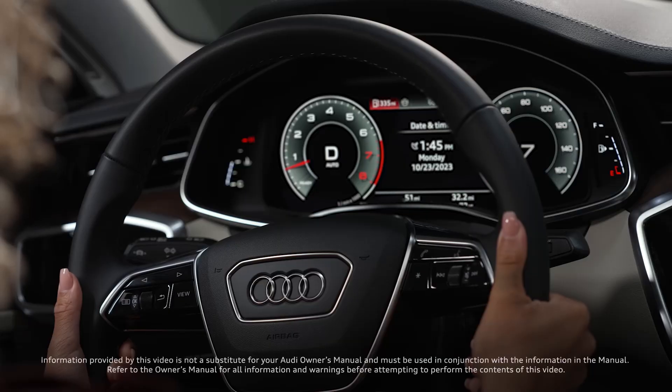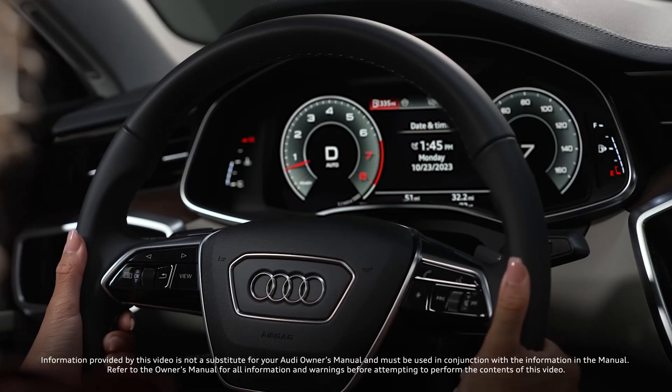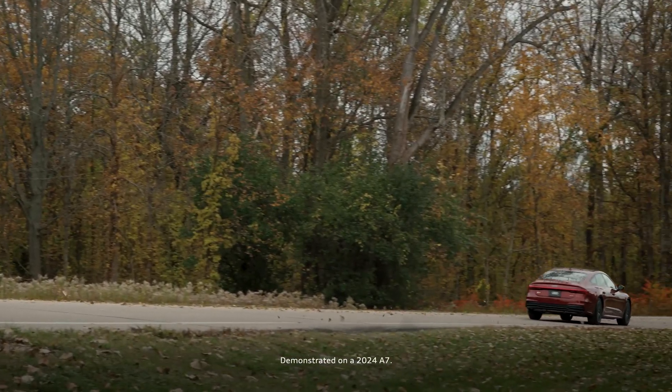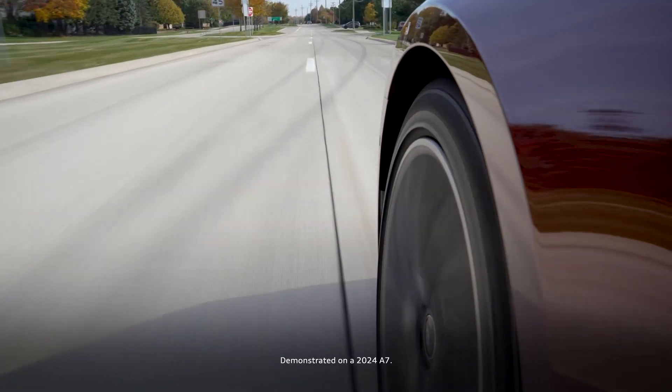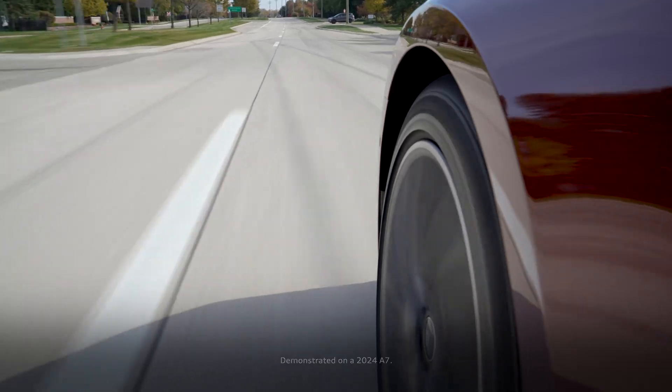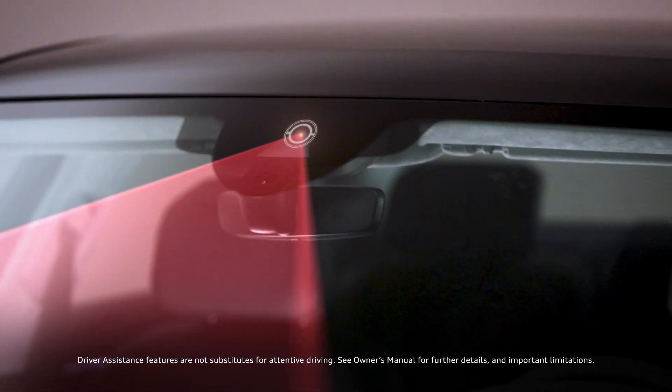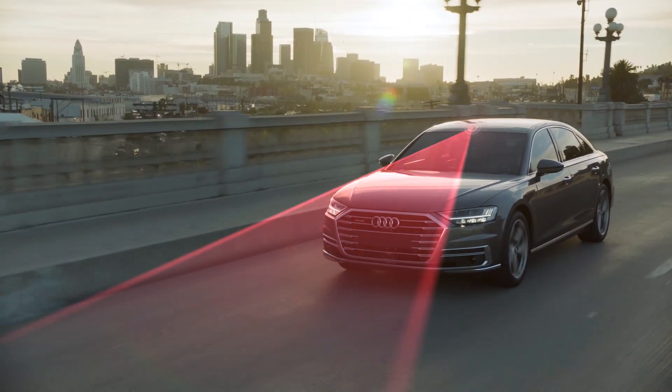Lane Departure Warning can help the driver keep the vehicle in its intended driving lane at speeds above approximately 40 miles per hour. The system only reacts when the vehicle approaches a lane line or road edge. An onboard camera can detect lines and monitor the track that the car is following between the lane lines.